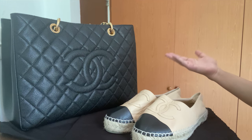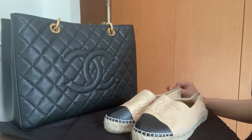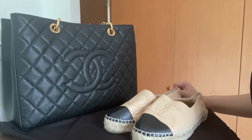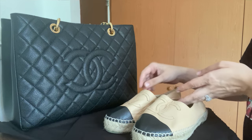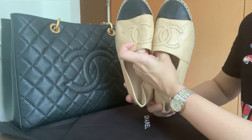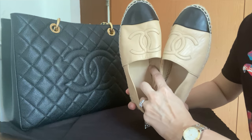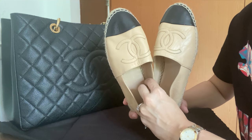Good morning everyone, welcome back to my channel. From today's video title, I will be reviewing my Chanel espadrilles, and why these popular and beautiful shoes do not work for me — or why they did not work for me.